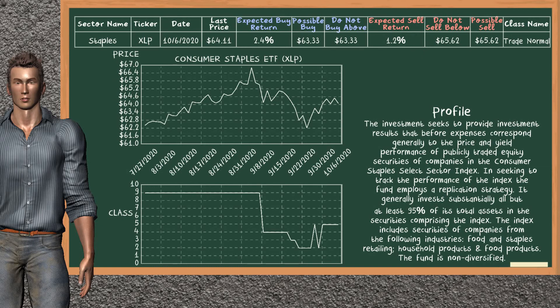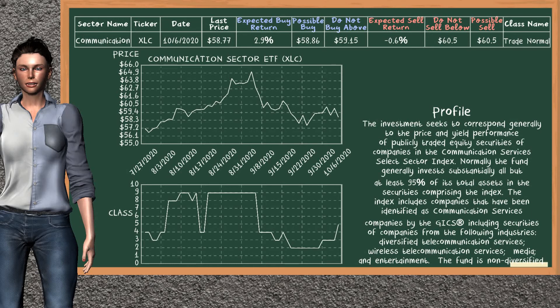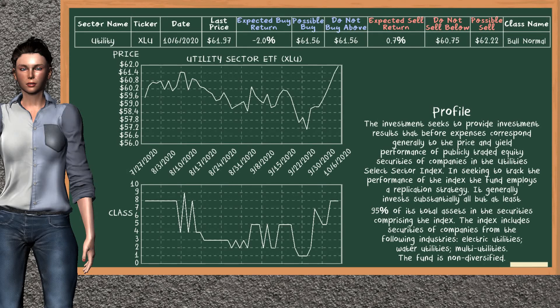Consumer Staples ETF belongs to the trade normal class. Today, our analysis does not list it as a suggestion to buy or sell. Technology Sector ETF belongs to the trade normal class. Today, our analysis does not list it as a suggestion to buy or sell. Today, our analysis does not list it as a suggestion to buy or sell. Utility Sector ETF belongs to the bull normal class. Today, our analysis does not list it as a suggestion to buy or sell.